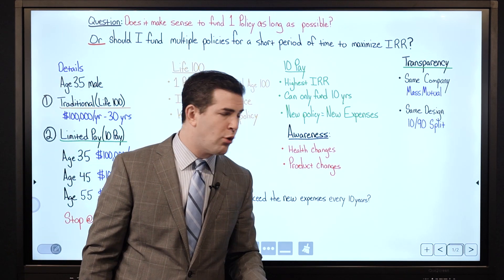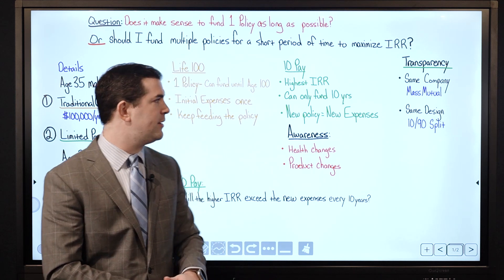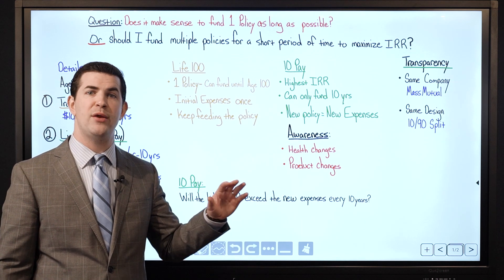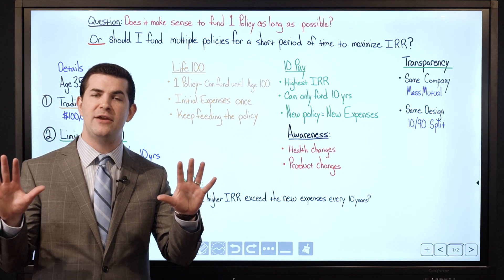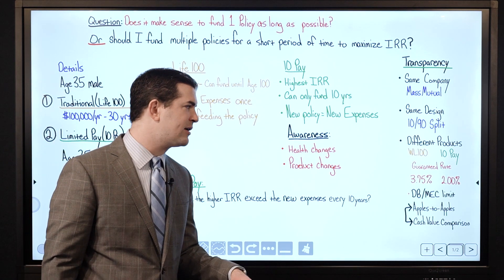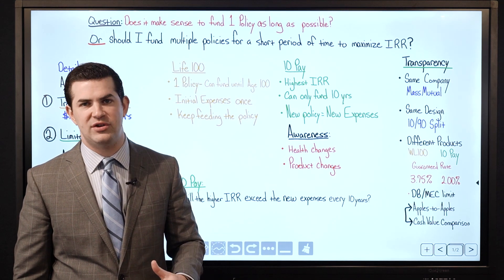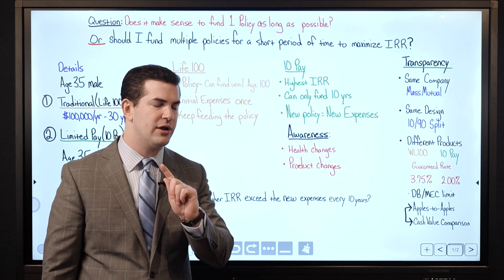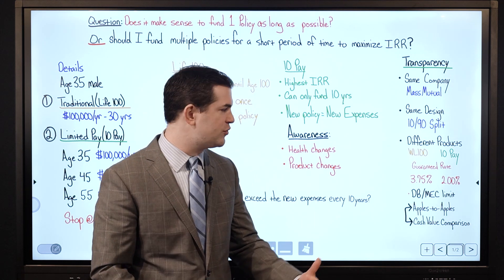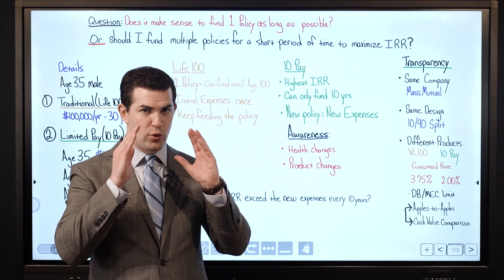For transparency: we're using the same company, same dividend crediting rate — MassMutual's 2022 dividend interest rate of 6% — and the same 10-90 split design for both the Whole Life 100 and the 10-pay product. MassMutual permits a minimum base premium of 10% on all their products, so of $100,000, $10,000 goes toward the base premium. The guaranteed rates differ between products — different guaranteed rates change the MEC limits, so you'll see different death benefits, but both are designed with minimum insurance expenses for maximum cash values.